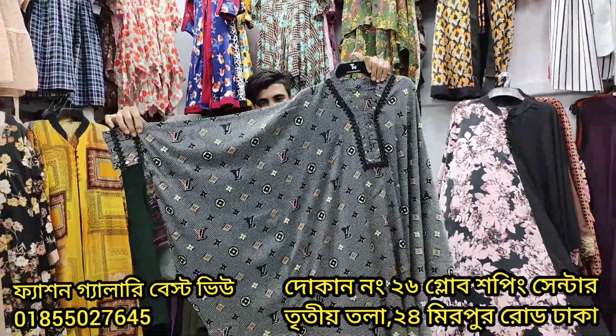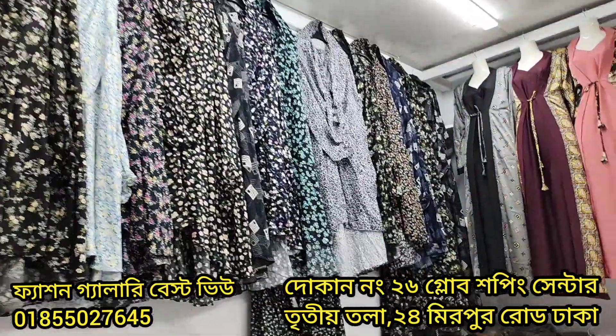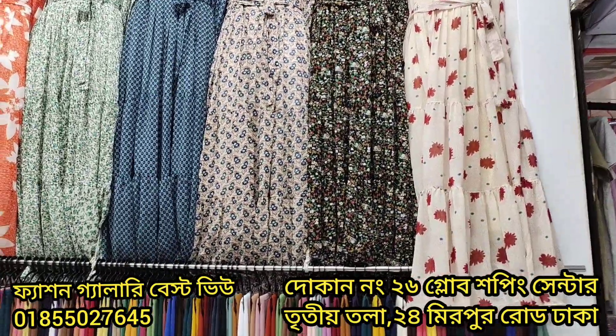The first one is the best. This one is the best. This is a beautiful collection. What are the best — and what are the best? In the first place, this is the Fashion Gallery Best View.